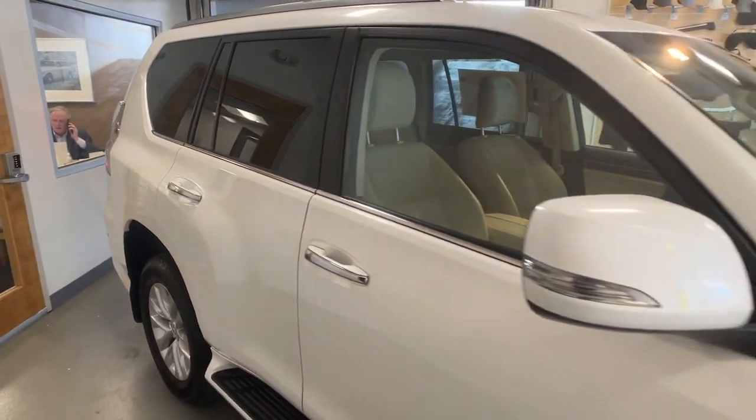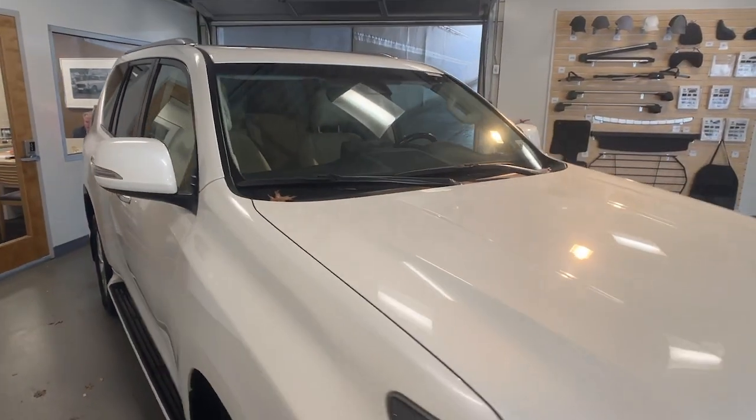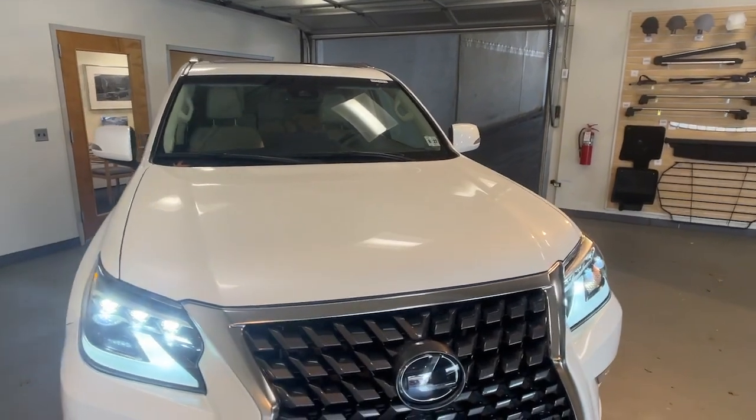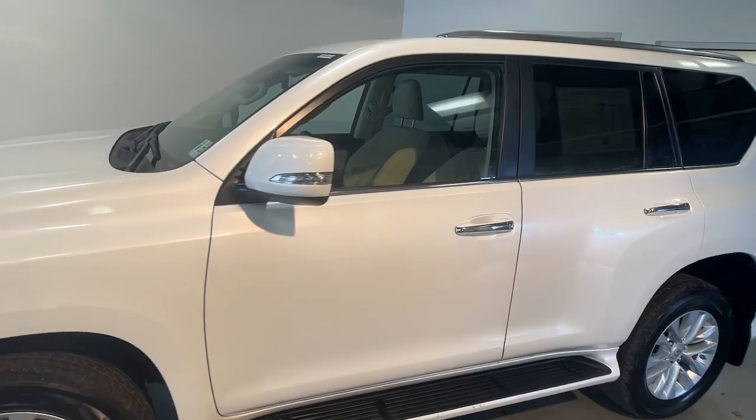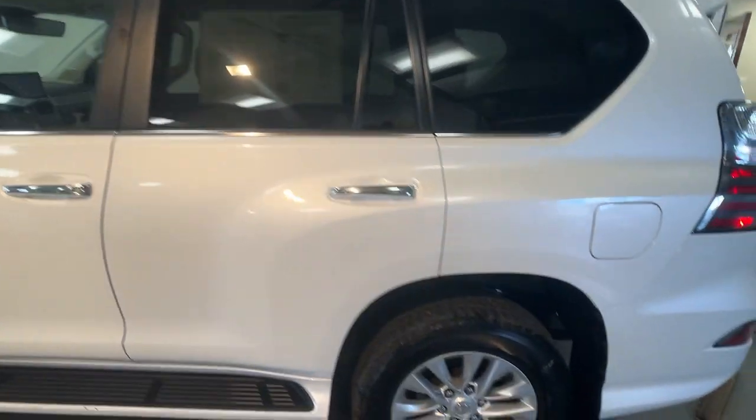Hop into the 2022 Lexus GX. This vehicle is an outstanding buy with fewer than 30,000 miles on the odometer. Here's an intrepid GX that's as comfortable as it is capable.